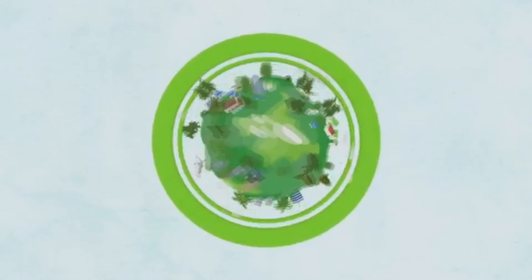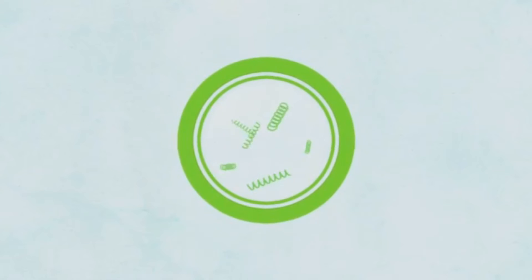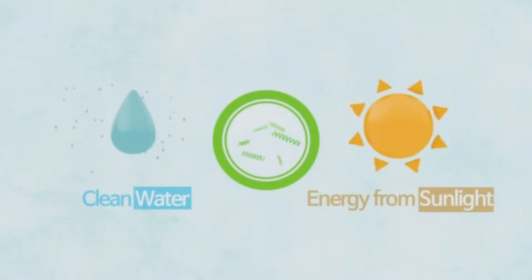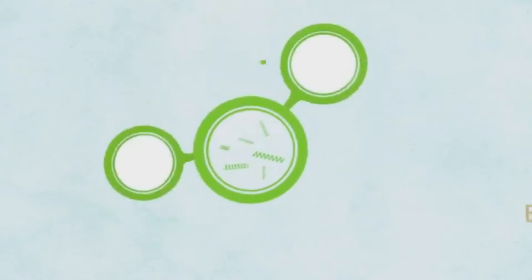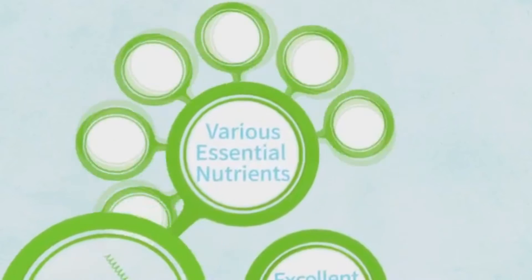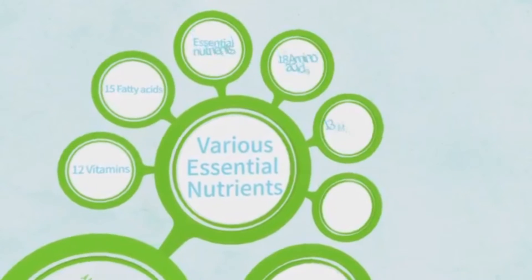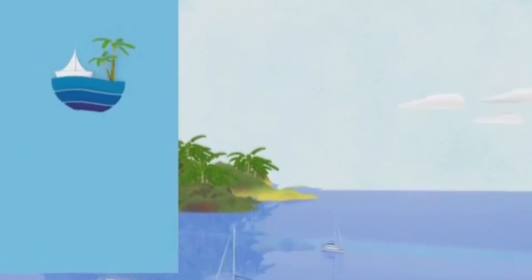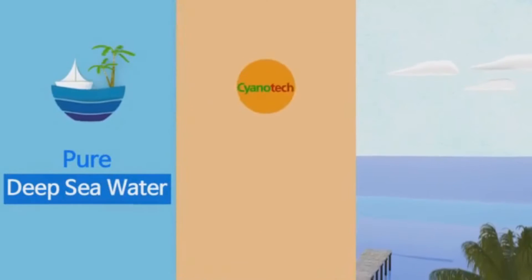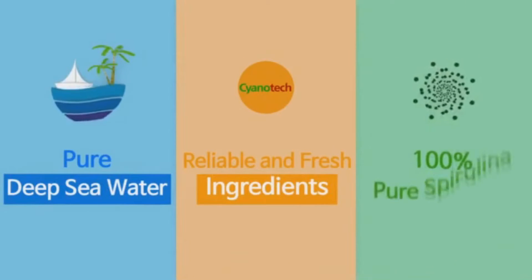Spirulina, with a long history of vitality. Growing in clean nature with sufficient sunlight and clean water, it is an excellent source of protein and various nutrients. With pure deep sea water in Kailua Kona, reliable and fresh ingredients grow in a clean environment. Capsules of 100% pure spirulina.